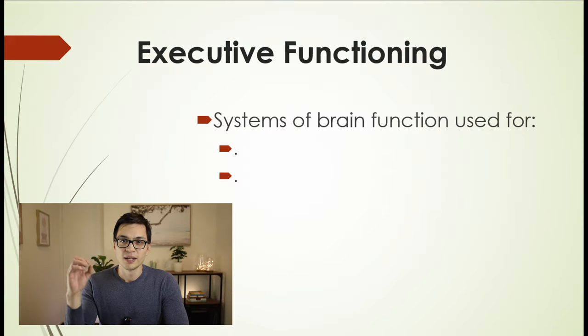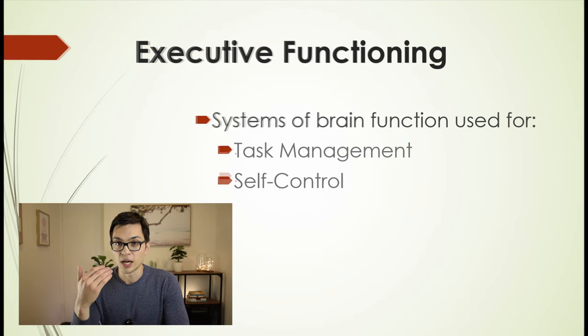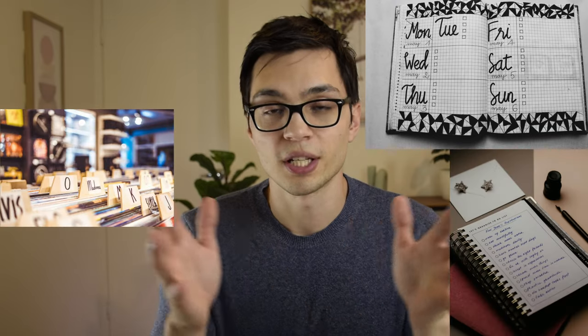You can compare it to a computer that has way too many programs running and so it just freezes up and stalls. The executive functions are systems within the brain that are really important for task management and self-inhibition. They play a really big role in planning for the future, staying organized, sequencing an order of events, and they're really crucial for staying on task and avoiding distraction.